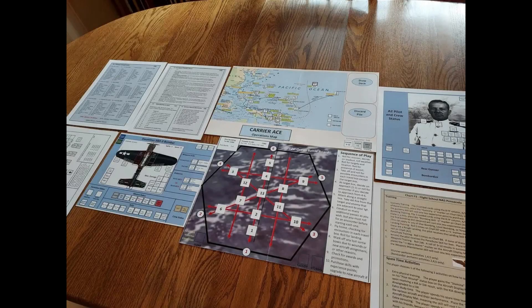Legendary wargame designer Gregory Smith teases us with a photo of a prototype copy of his coming game Carrier Ace. According to Smith, it's quite far away from release, but it's still cool to see it and it starts one's imagination about how the game will be.